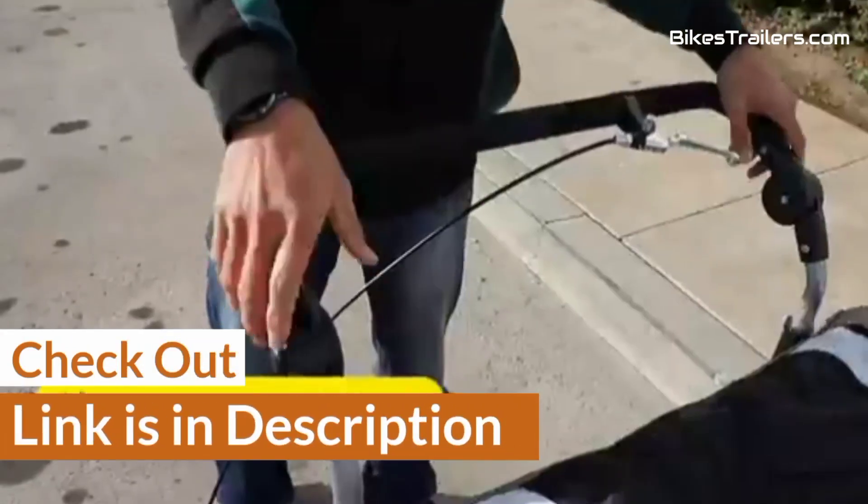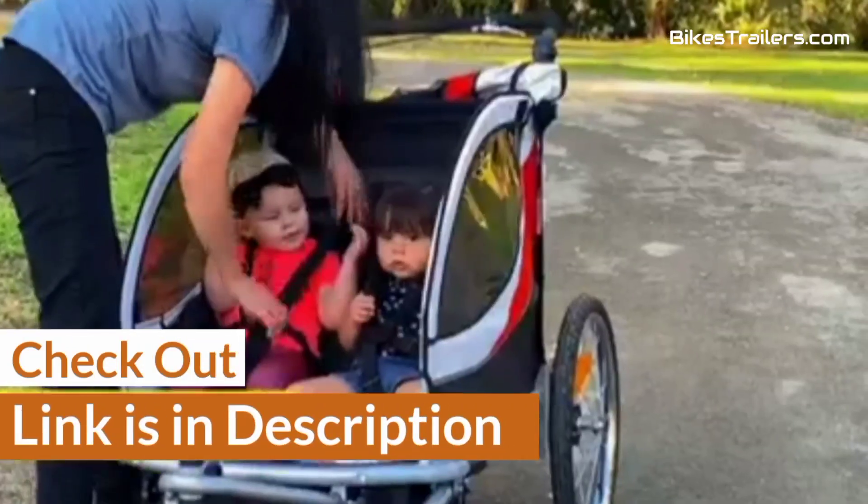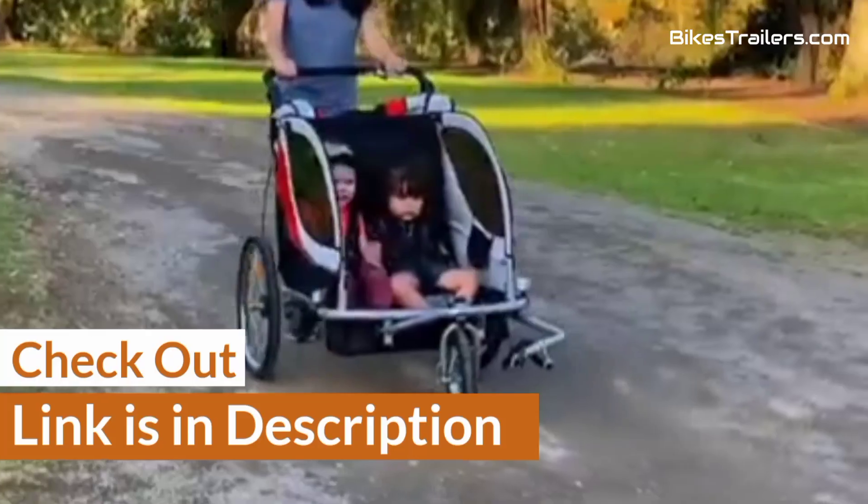The checkout link is in the description. You can get the best affordable bike trailer ever from Amazon.com according to your requirements.